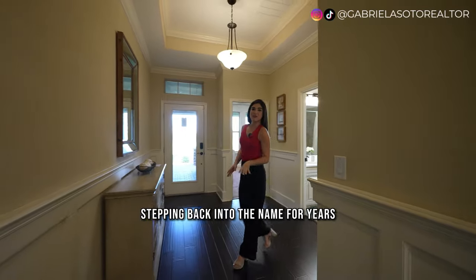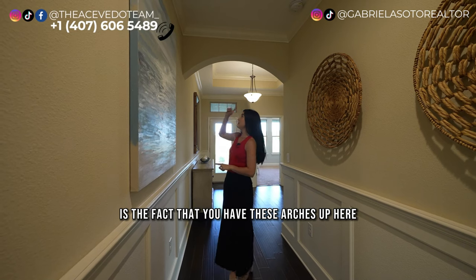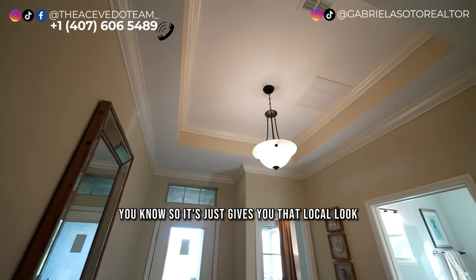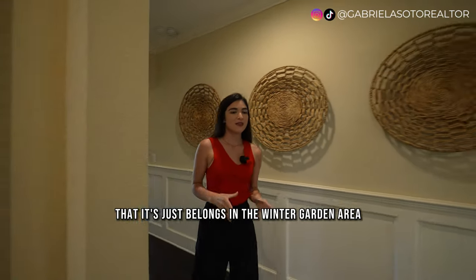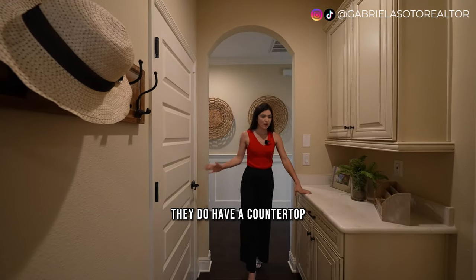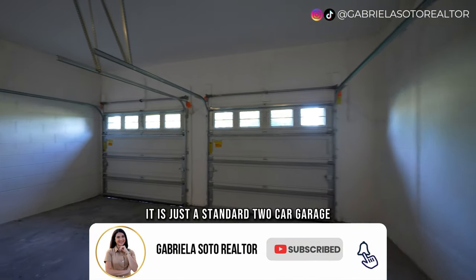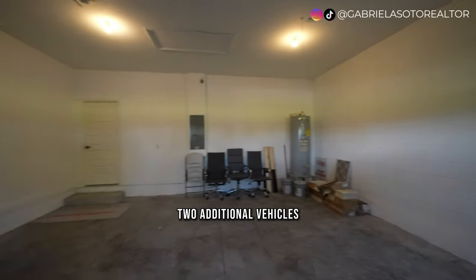Stepping back into the main foyer, something to mention about this hallway is the arches up here — it gives it that traditional home look, kind of a 2000s vibe that just belongs in the Winter Garden area. Over in this other hallway, there's a countertop right in front of the garage door. This door leads to your two-car garage, and you have a driveway that fits approximately two additional vehicles.